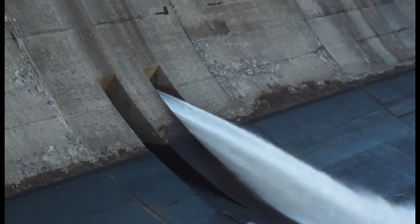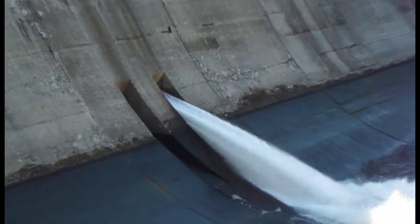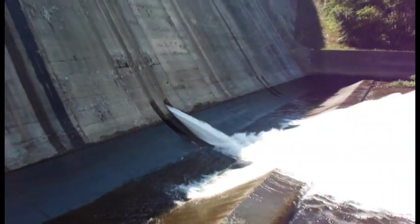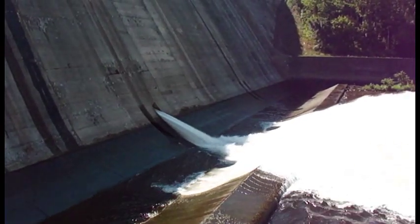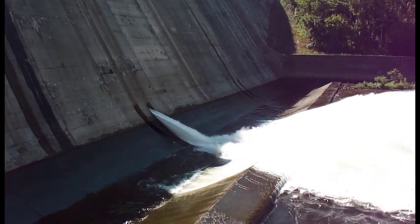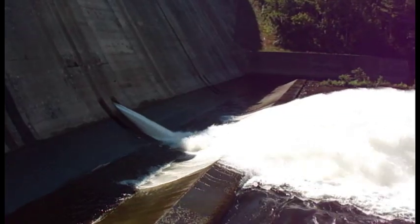On August 30th, a sluice gate was opened at Dale Hollow due to low oxygen content in the tailwaters below the dam. During a sluice release, water is sprayed into the air from the bottom of the dam, becoming saturated with oxygen, which is critical to the survival of marine life in the waters downstream.